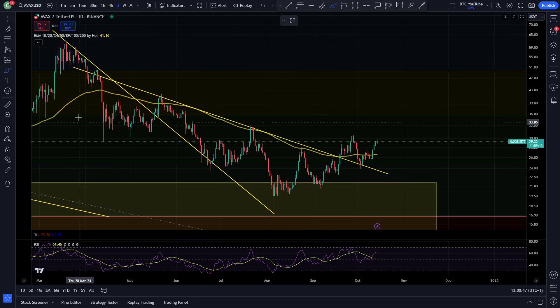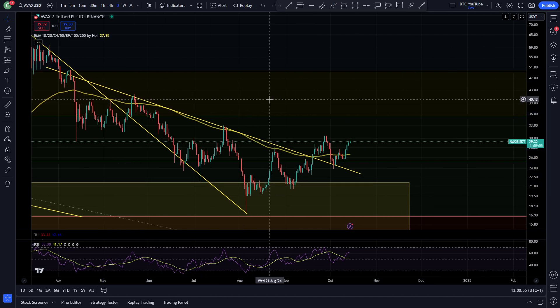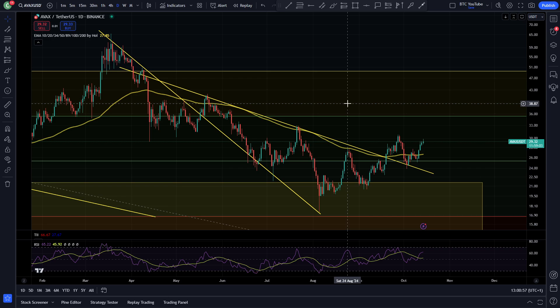We're taking a quick look at Avalanche on the daily time frame — please do like and subscribe, it really helps out the channel. Looking really solid: higher highs and higher lows, flipping bullish as Bitcoin is starting to lead the market to the upside, looking really strong for some good continuation.